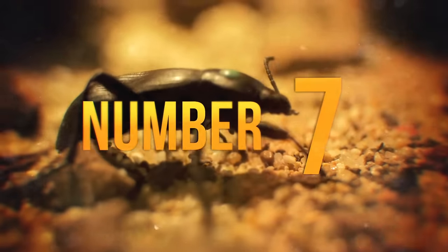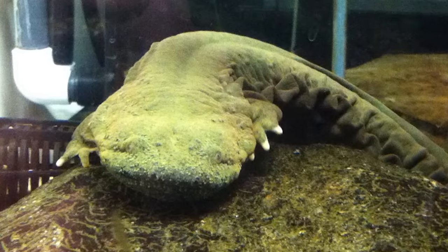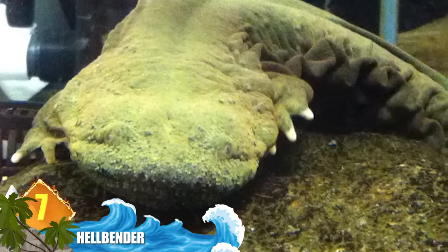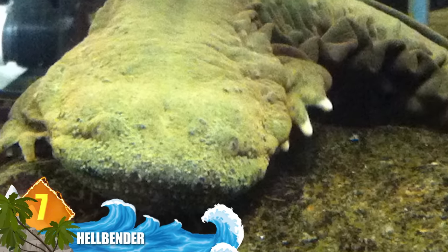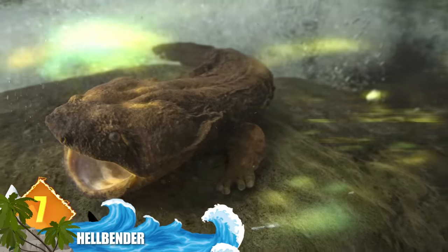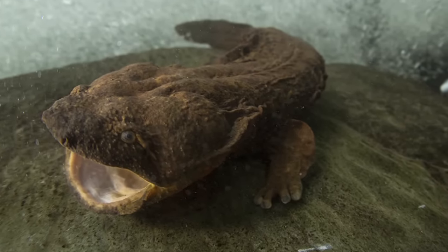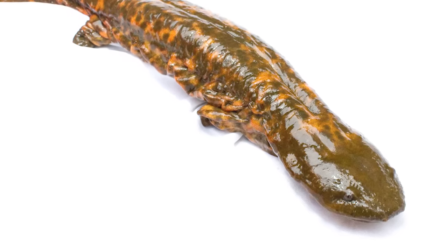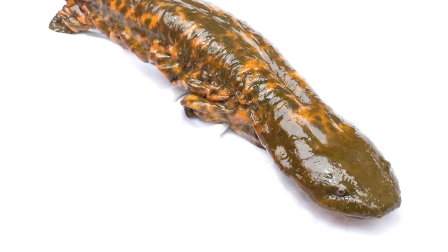Number 7: Hellbender. These North American salamanders can reach sizes of around 30 inches (75 centimetres) snout to vent, while weighing about 5.5 pounds (two and a half kilos), making them the third largest aquatic salamanders in the world. The origin of the name Hellbender isn't completely known, but some experts think it has to do with the animal's appearance — described as a creature from Hell bent on returning home. Other nicknames include Allegheny Alligator and Devil Dog.